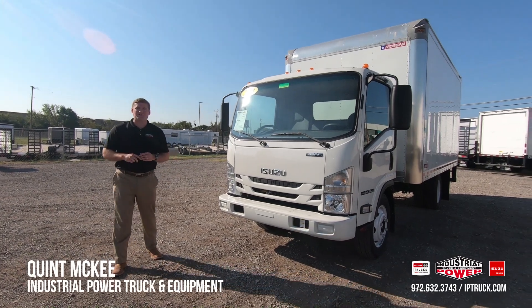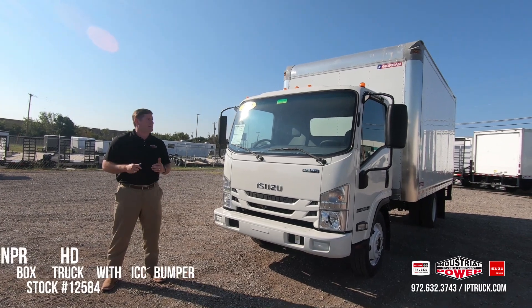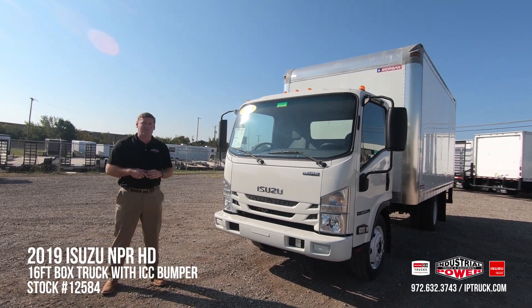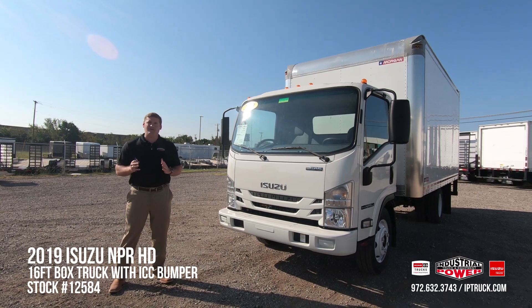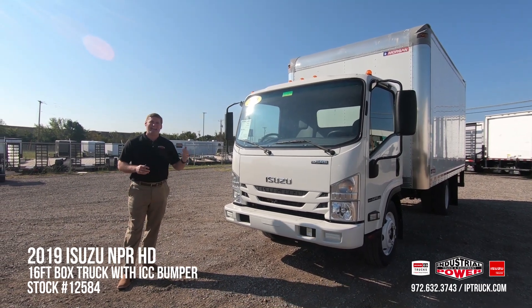Hello, my name is Quentin Key with Industrial Power Truck and Equipment, aka IP Truck, here in Fort Worth, Texas. Today we're taking a look at stock number 12584, which is an Isuzu NPR HD gas engine.